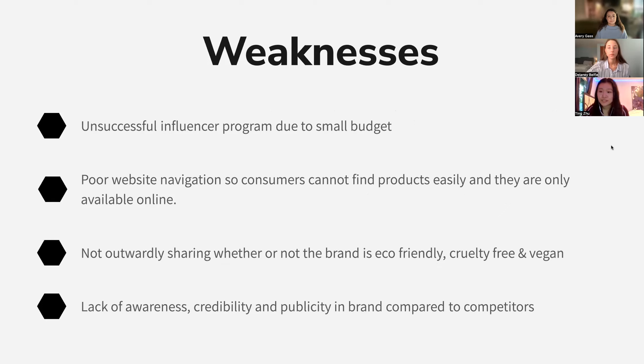Some of our weaknesses include unsuccessful influencer programs because we had a small budget. Our website is hard to navigate, as we often get questions from customers about how to find products. Our products are only available online and not in stores. We also don't outwardly share whether our brand is vegan, cruelty-free, or eco-friendly, and these are things that our customers care about. There is also a lack of credibility, awareness, and publicity compared to our competitors.